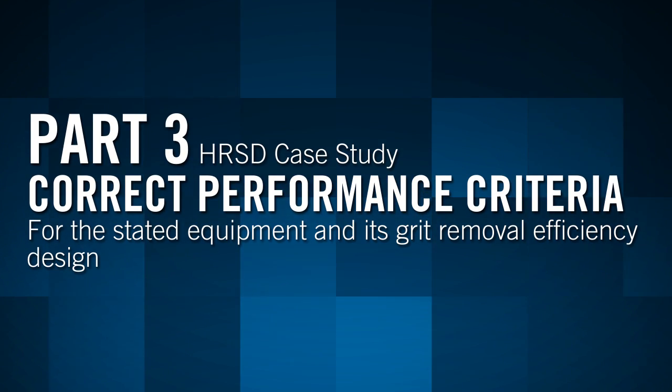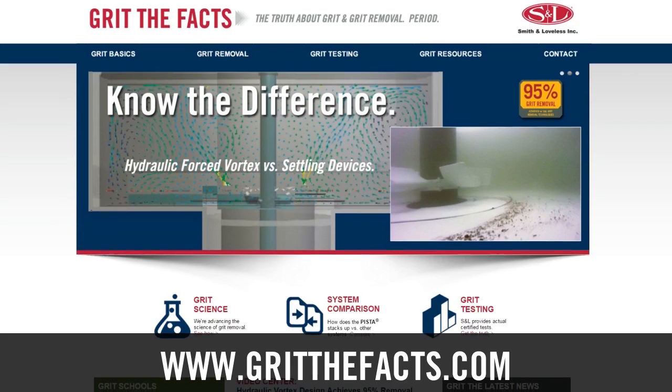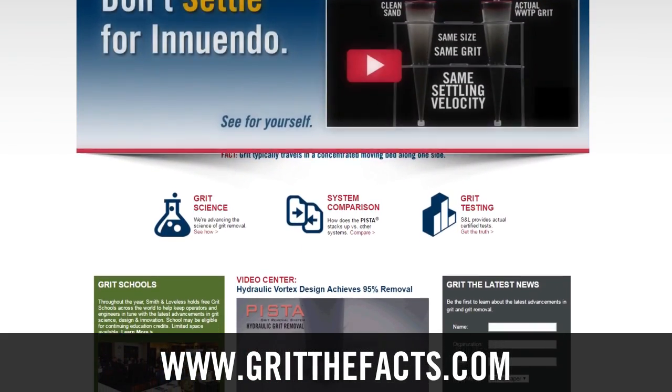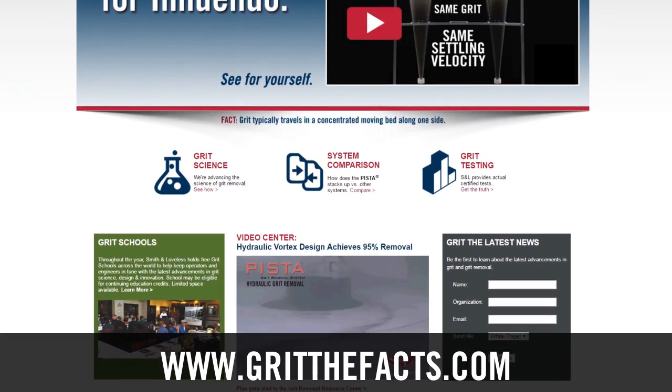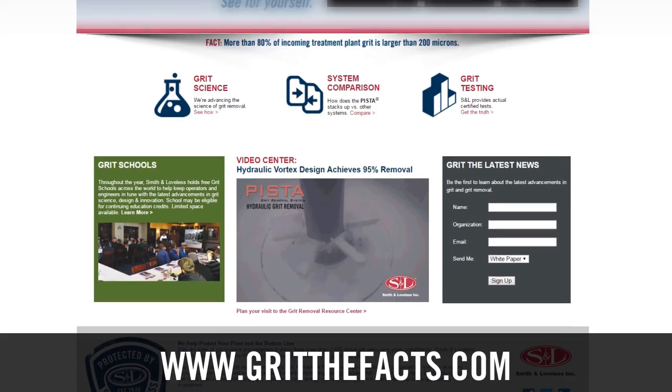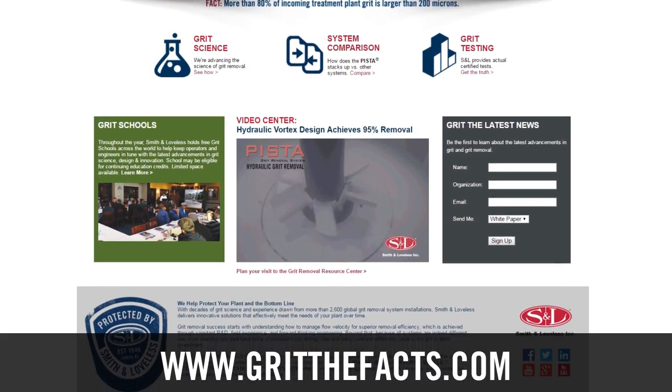Next up: stated performance criteria. Thanks for watching this episode about grit removal efficiency tests. For more information on grit removal, visit gritthefacts.com or contact Smith & Loveless, your long-time trusted source in grit removal system innovation and development.